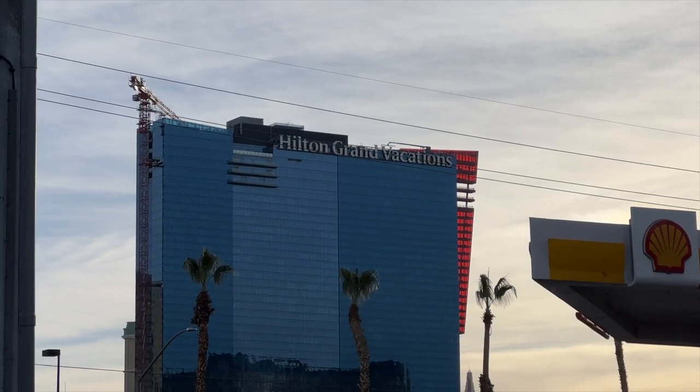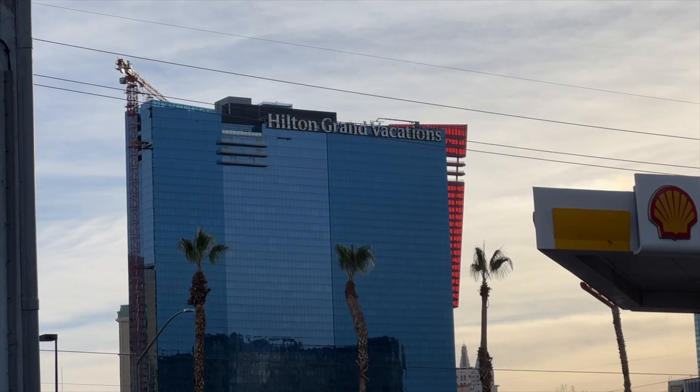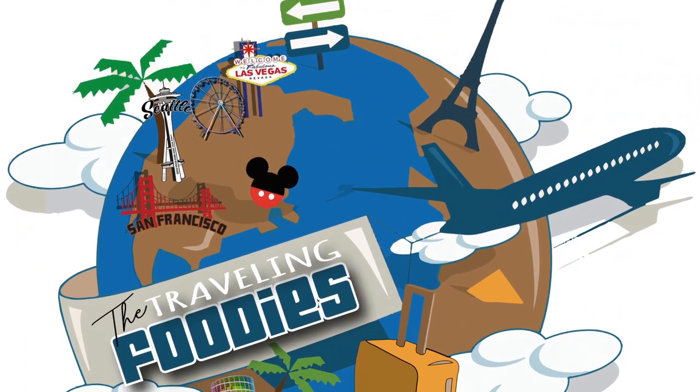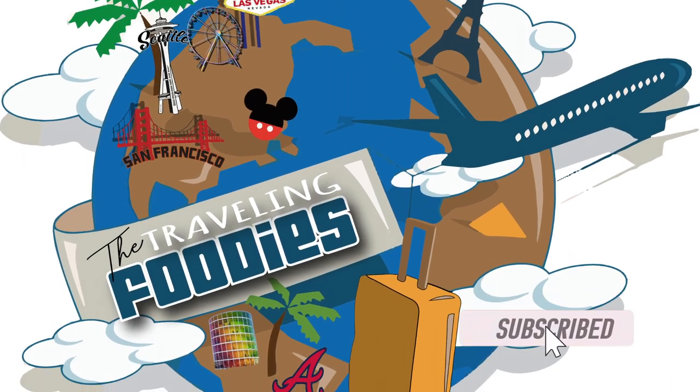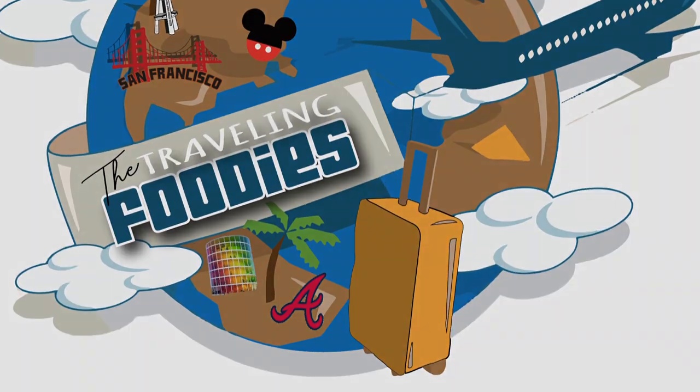Have you stayed at the Alara? Have you done a timeshare presentation or plan to in the near future? Let us know in the comments. And as always, if this is your first time here, make sure you hit that like button, comment, subscribe, and share the videos. Traveling Foodies out.